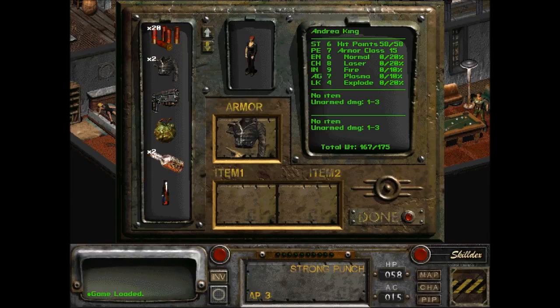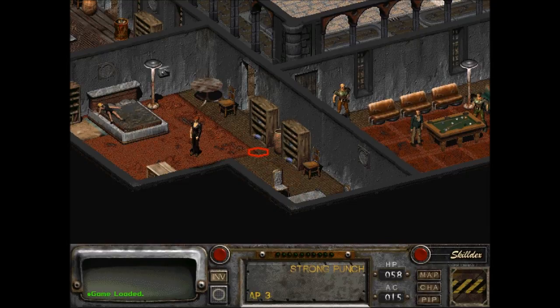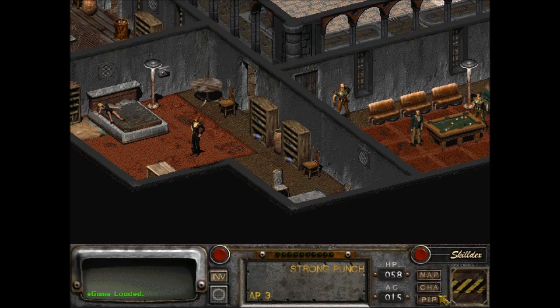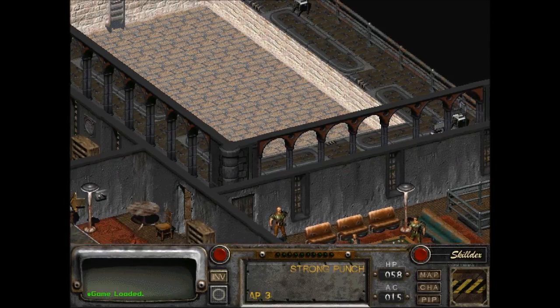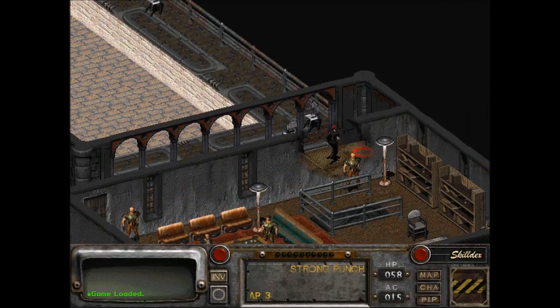Did I increase my intelligence to 9? I'm not completely sure. Perished. Speech is 40%. So naturally what I should do is just run out of here without talking to them. She's never going to wake up. I wish there was another stairs down.